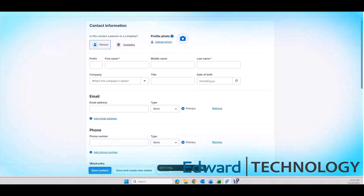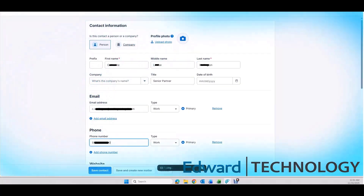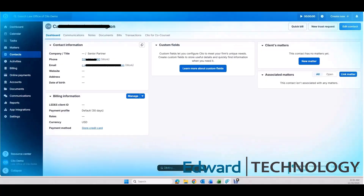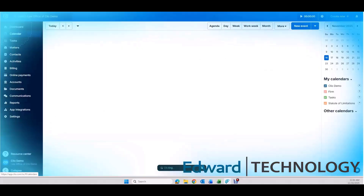You'll know AI is performing the work whenever you see a blue glowing tint around the computer screen. Even though my AI has full control of the keyboard and mouse, you will see a mouse cursor is not needed for our AI employee, as it can just tap instantly anywhere it needs to.